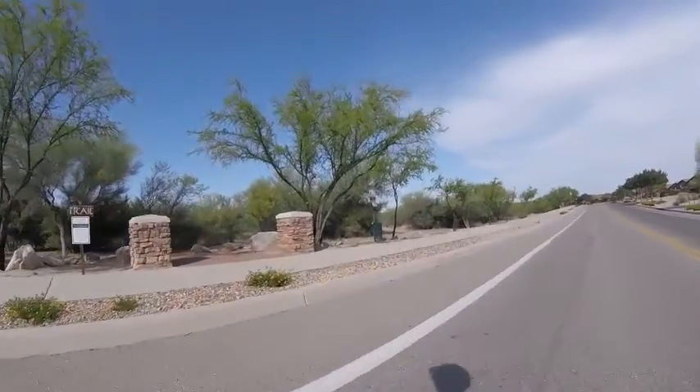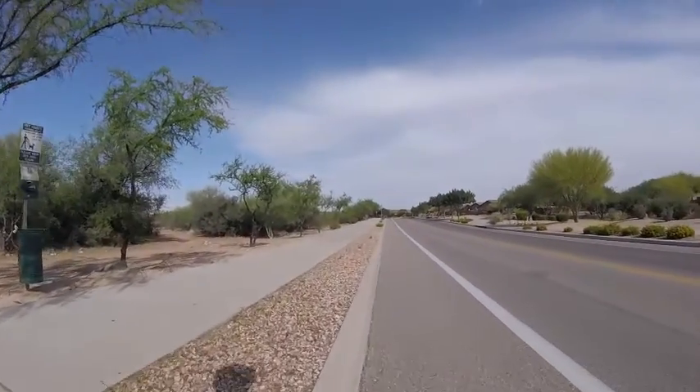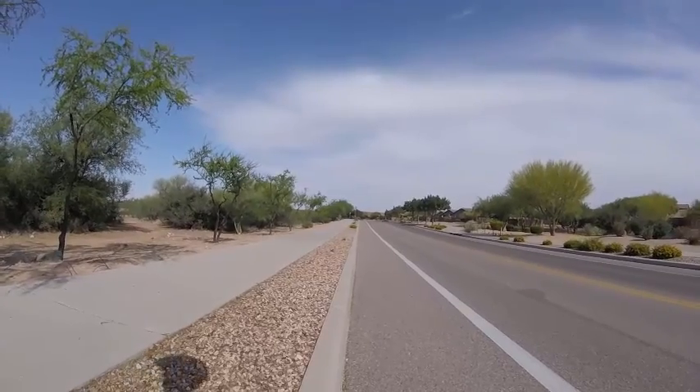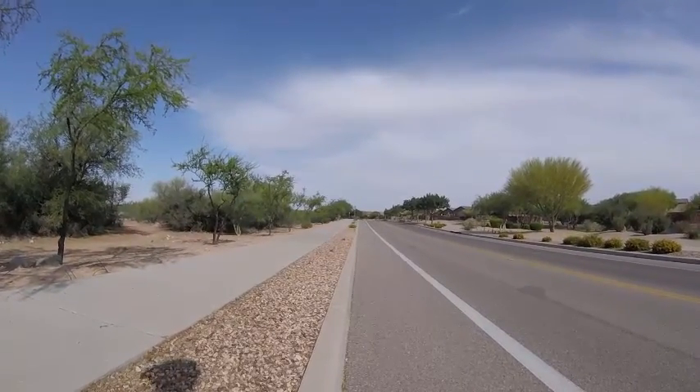I'm gonna stop over here and check out this park, read the sign. Pretty much just a trail that goes around, it looks like.